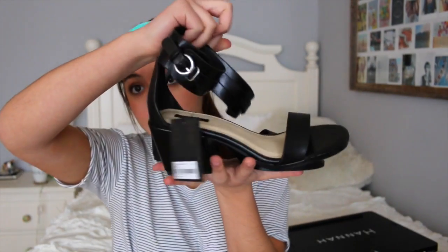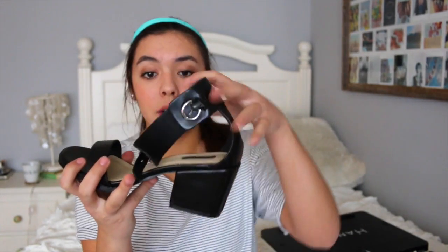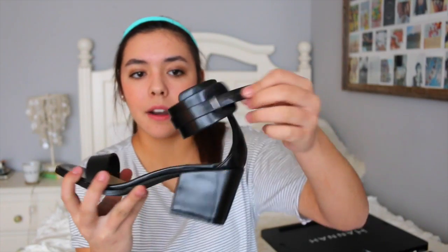From Forever 21 online, I ordered these black sandals. I have brown sandal wedges but wanted black to go with all my black clothing. They have a nice heel that's not too tall, a silver buckle, and a toe strap — really flattering and nice to dress up for the beach. I'll be wearing these a lot for spring and summer. They were about thirty dollars.